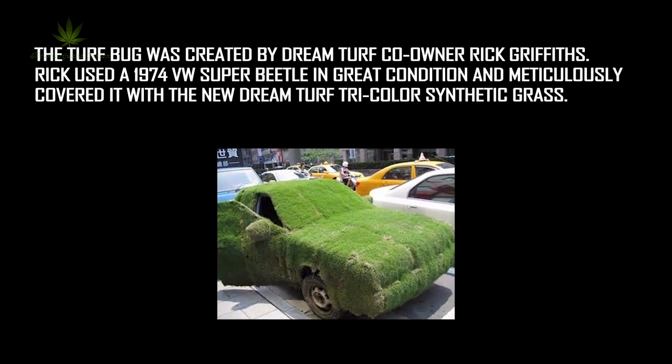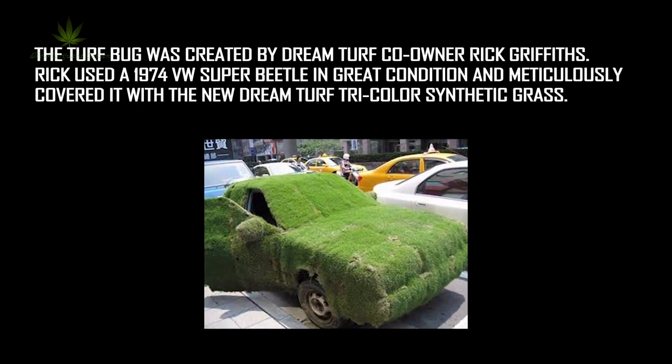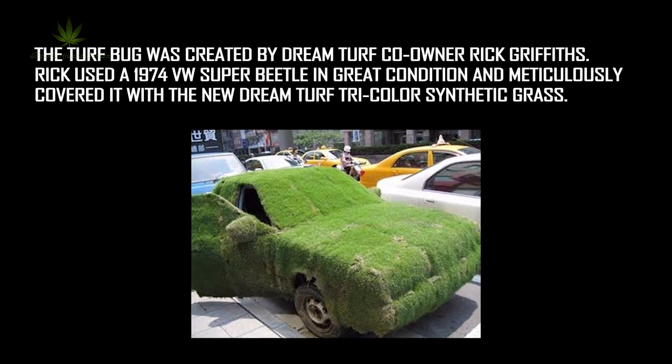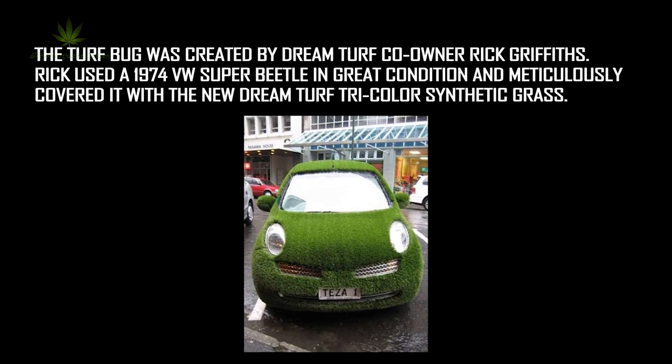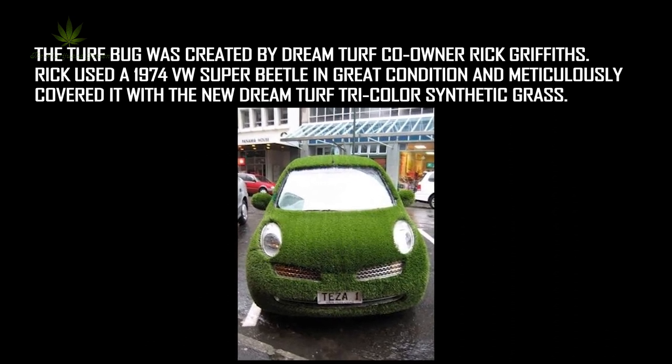Number 9: the Green Car, also known as the Turf Bug. Who created it? It was created by DreamTurf co-owner Rick Griffiths. Rick used a 1974 VW Super Beetle in great condition and meticulously covered it with DreamTurf tricolor synthetic grass.